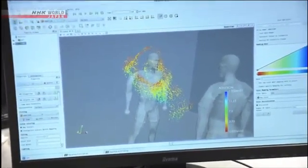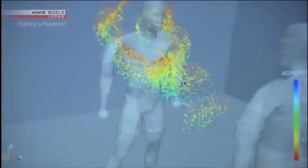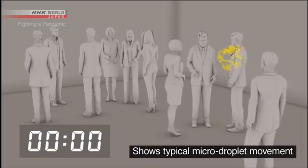This lab is simulating the movement of micro-droplets in an airtight room — about ten people in an enclosed space the size of a classroom. A person coughs once and spreads about 100,000 droplets.